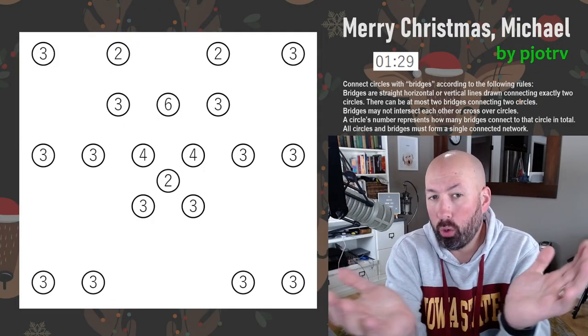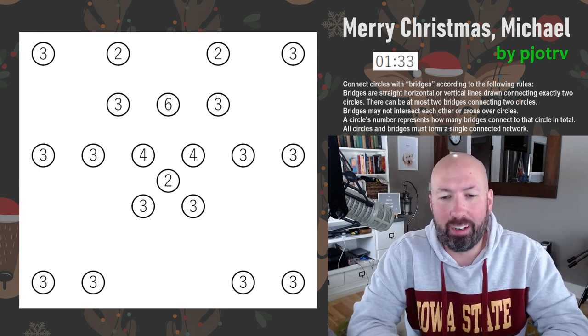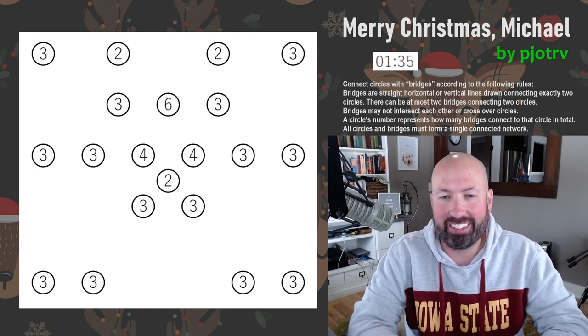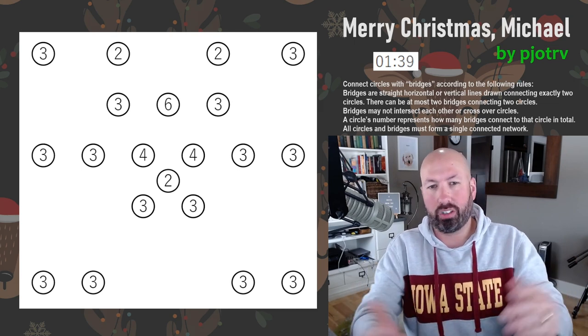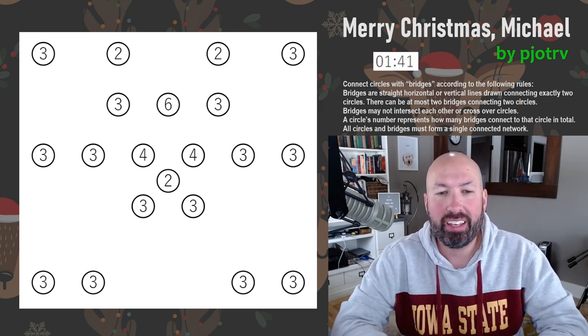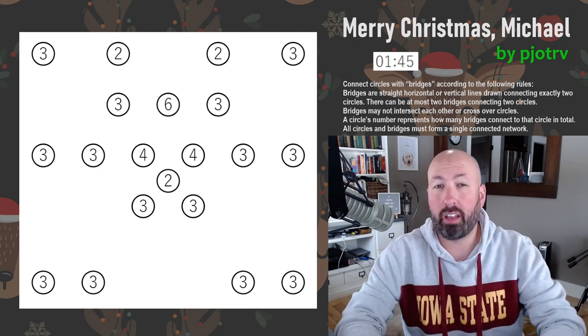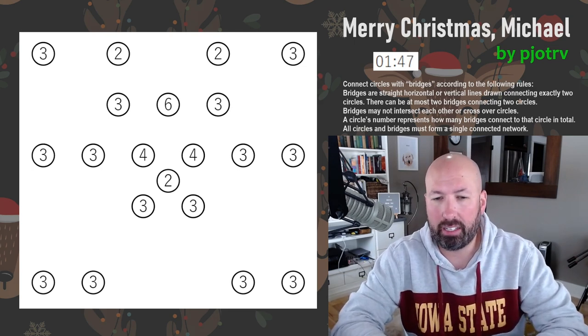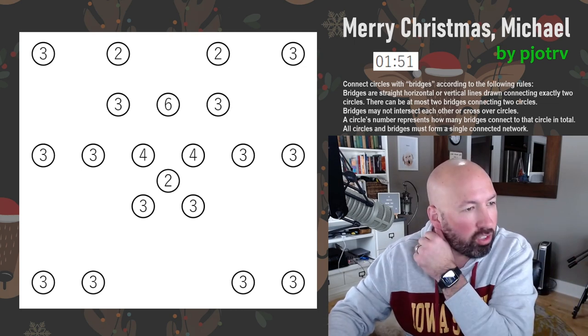Next up is a Hashiwokakero — or Hashi as a lot of people call it, which is much easier to say. Some of you might be familiar with this even if you haven't done a lot of pencil puzzles, because it often shows up in puzzle books. We're connecting circles with bridges — straight horizontal and vertical lines connecting two numbers.